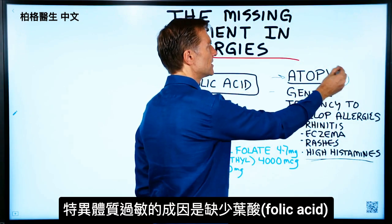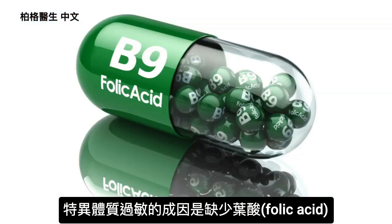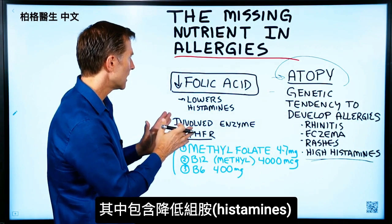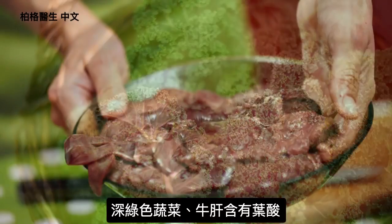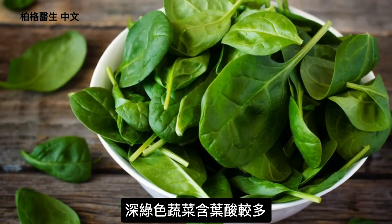One cause of this is low folic acid. Folic acid is involved in so many different biochemical reactions. The one I'm going to focus on involves reducing histamines. You would get folic acid from dark leafy greens — you can also get it in beef liver — but mainly it's in the dark leafy green vegetables.